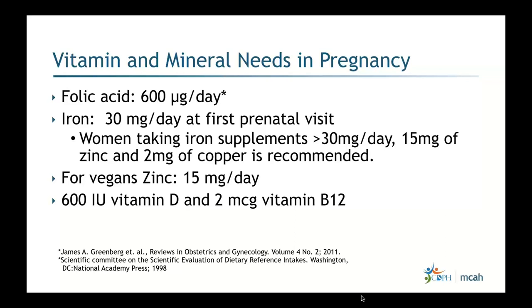Additional recommendations for vegans include 600 IU of vitamin D and 2 micrograms of vitamin B12 per day. Someone who has been on metformin and has been vegetarian or vegan for a year or more may tend to be deficient in B12 — though most data comes from elderly patients. The duration of metformin use combined with a vegan or vegetarian diet warrants special attention to B12 levels.